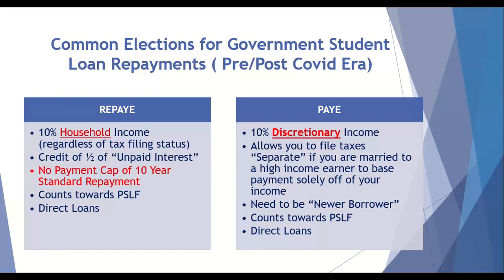The best part about REPAYE — and we have a dedicated slide for this in just a couple of minutes — is that there's a credit or a subsidy of one half of your unpaid interest. One of the downsides to REPAYE, though it's oftentimes a moot point, is that there's no cap of the 10-year standard repayment on REPAYE, which simply stated means when you're an attending you probably don't want to be on REPAYE anymore. REPAYE does count towards public service loan forgiveness, and if you have direct loans you would be eligible.